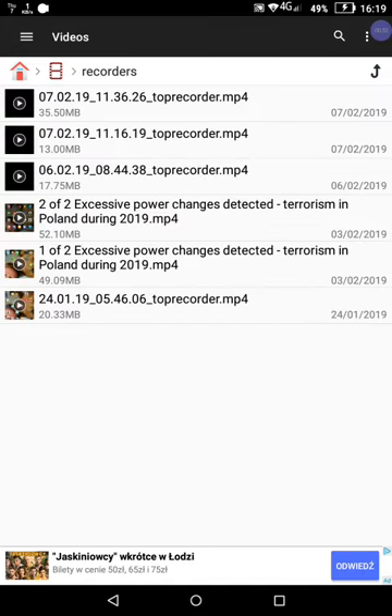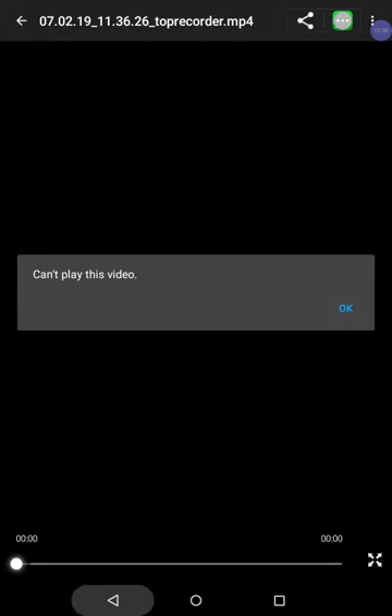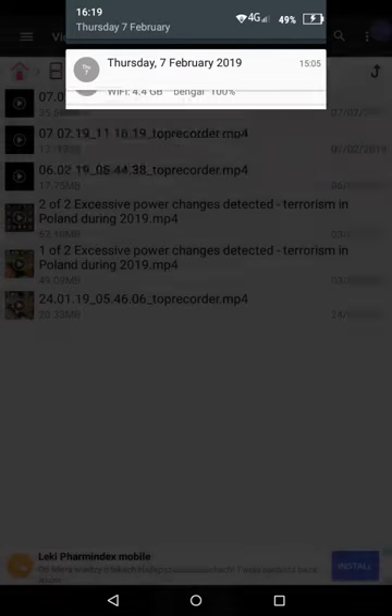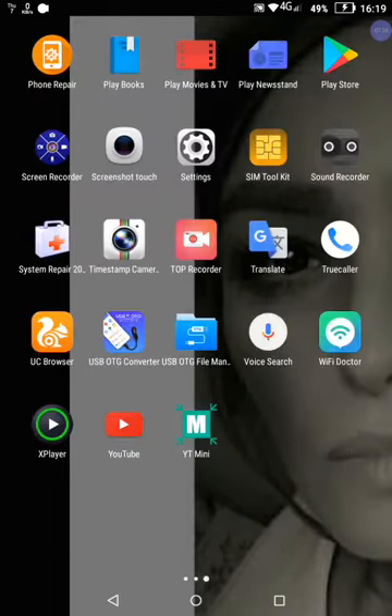Whatever you have recorded, you cannot even see what you've recorded. For instance, with all these videos here, it just looks like this — it will not go, it will not play the video. You cannot upload it to the internet, you can do nothing with it. The worst part is you don't even know when you've been stopped from recording. I have used the following programs: Screen Touch, a screen recorder, and Top Recorder — these three programs — and I was not capable of doing anything with them.